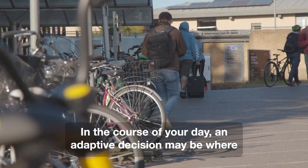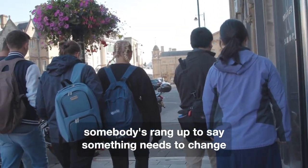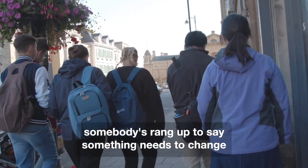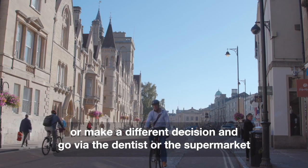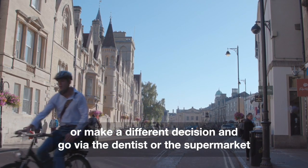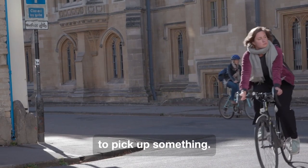In the course of your day, an adaptive decision may be where somebody's rung up to say something needs to change and you've got to weigh up whether you're carrying on coming to work or make a different decision and go via the dentist or the supermarket to pick up something.